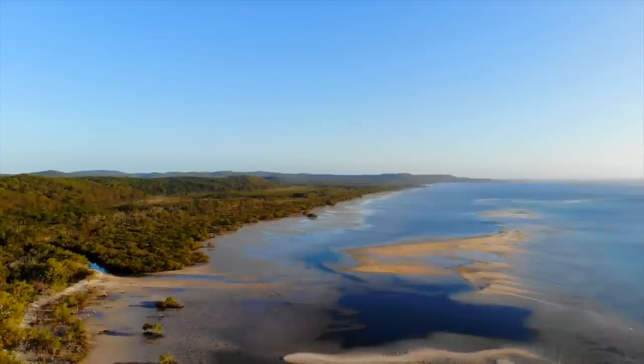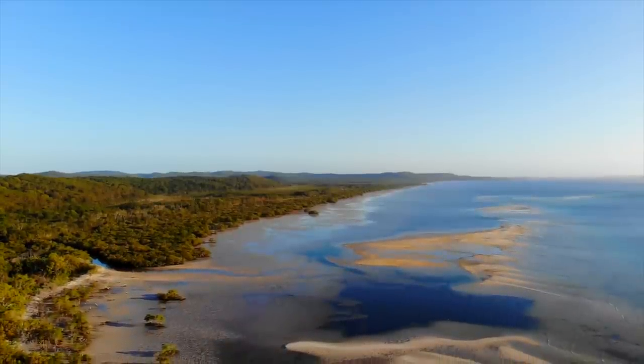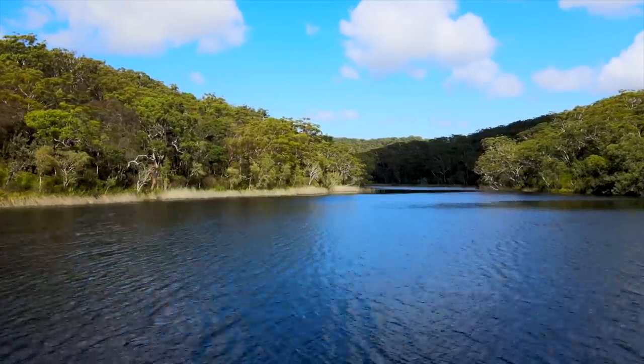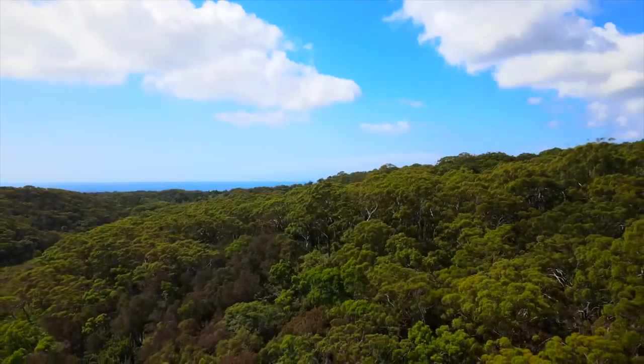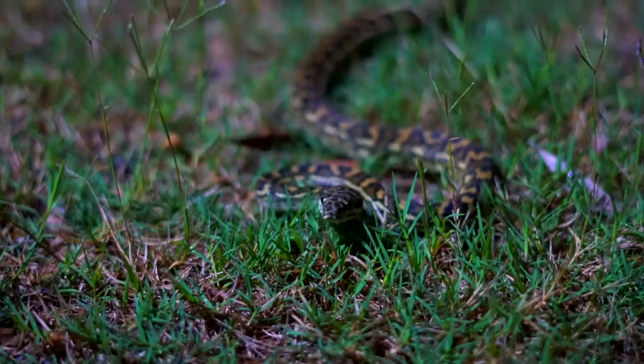Welcome to North Stradbroke Island, the second largest sand island in the world. Stretching over 275 square kilometers, the island is home to some of the most amazing and resilient wildlife on the planet.